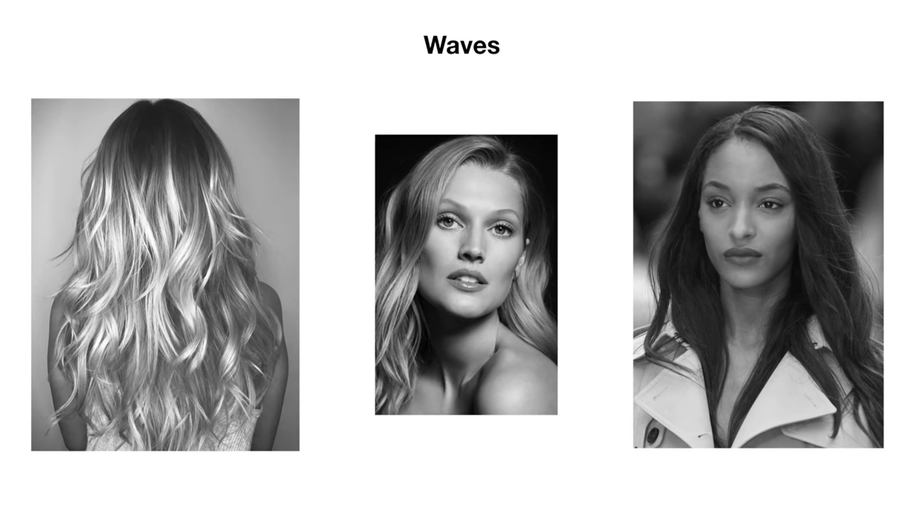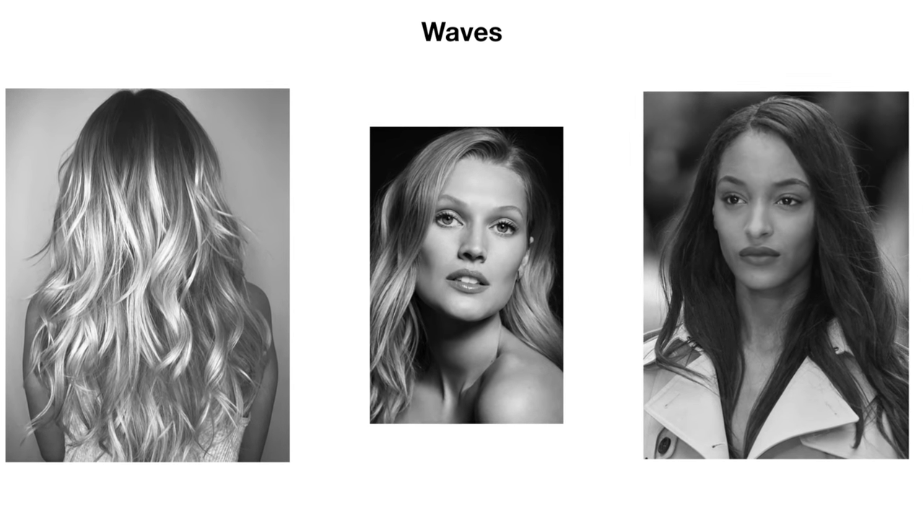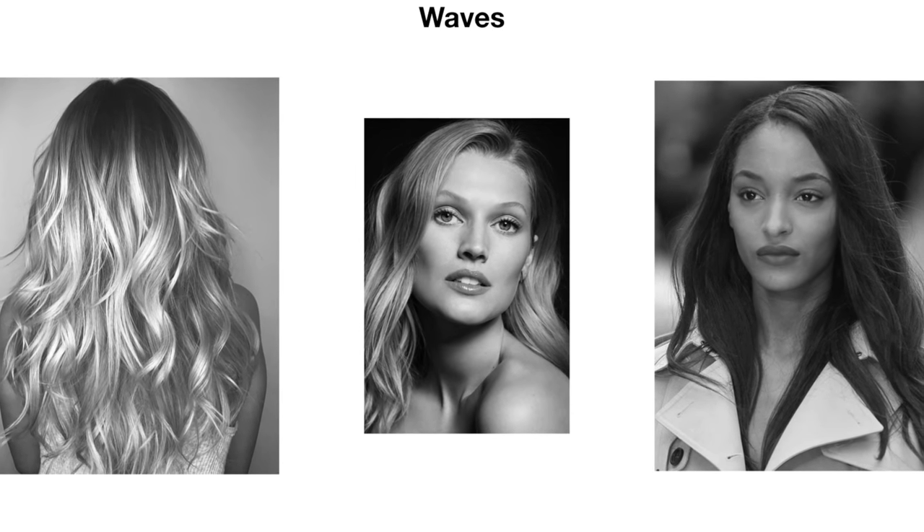Then there are waves, which are different to curls. Waves are not as tight as a curl — whilst they still have an S-shape, it's a lot looser and sits a lot flatter to the head, although not as flat as straight hair. Like curls, waves come in varying degrees, and it's important to understand the difference so that you can know what your own hair can and can't do in terms of styling.